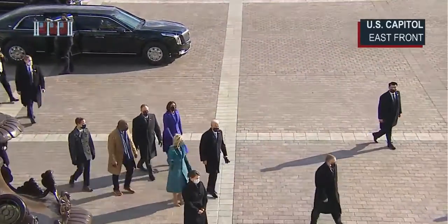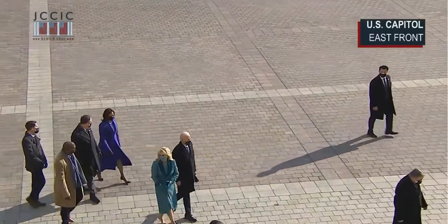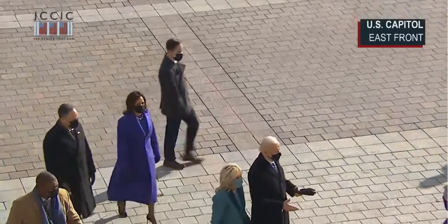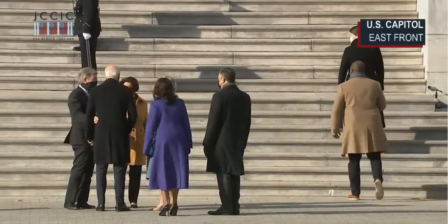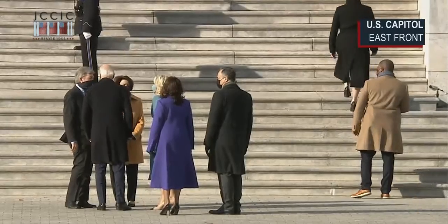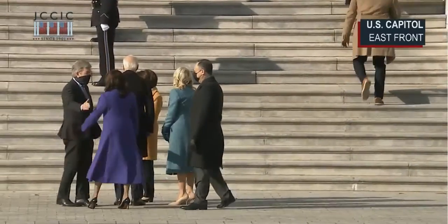You can see Officer Eugene Goodman close by as well — United States Capitol Police Officer Eugene Goodman. Today he's acting deputy sergeant-at-arms; he's in the brown overcoat and scarf. You may have seen footage of him, and he has the special honor today of being the deputy sergeant-at-arms.